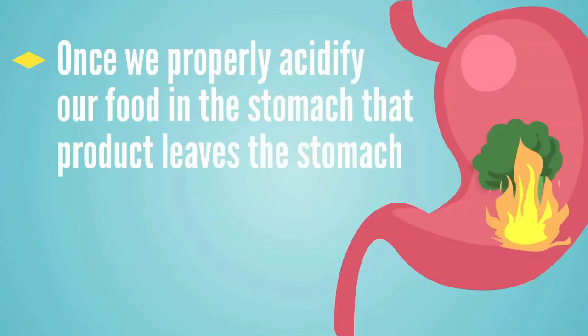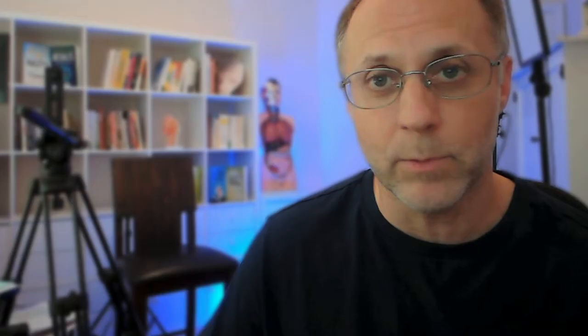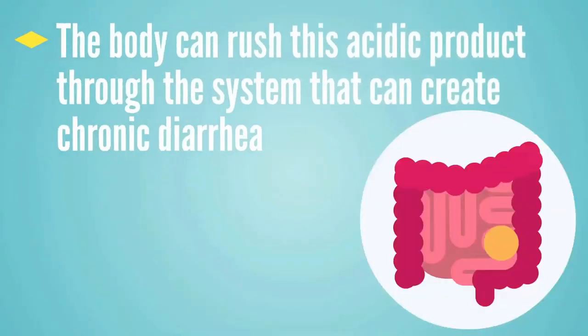Once the liver puts this junk into the bile, the bile comes down into the gallbladder where it can be stored and concentrated up to 18 times. When the food we acidify in our stomach moves into the duodenum, that's when the gallbladder drops this bile down onto the acid product to neutralize those acids. If those acids don't get neutralized, the body can rush this acid product through the system, creating chronic diarrhea — like the body is trying to move it out before the acids burn a hole in the intestinal tract.